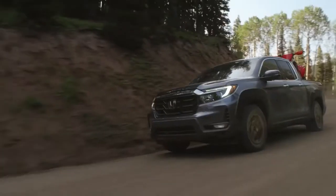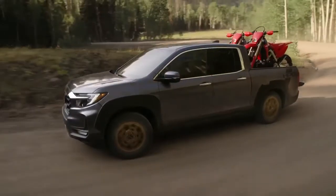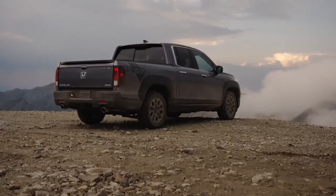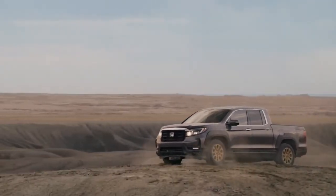So if you're looking for a companion to conquer all sorts of terrain with, in a package that's both stylish and tech savvy, look no further than the Ridgeline. No doubt about it, the 2021 Ridgeline gives you a lot to work with. Thanks for joining us today. We'll see you next time.